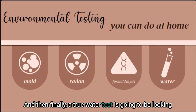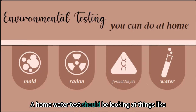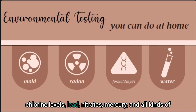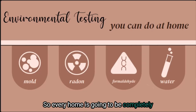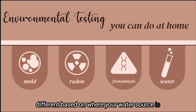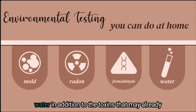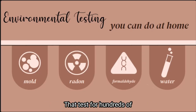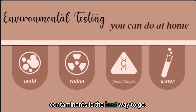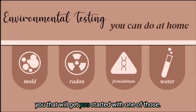A true water test is going to be looking at more than just the pH and hardness of your water. A home water test should be looking at things like chlorine levels, lead, nitrates, mercury, and all kinds of other toxins that could be at higher levels in your home. Every home is going to be completely different based on where your water source is and what type of plumbing is in your home. Plumbing can actually leach toxins into your water in addition to toxins that may already be coming in from the source. A simple water test that tests for hundreds of contaminants is the best way to go — all you do is fill up a test tube and mail it back.